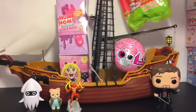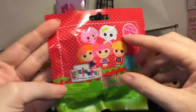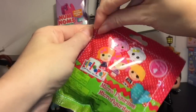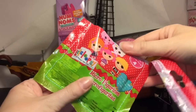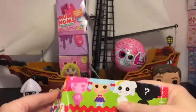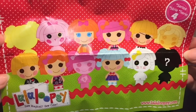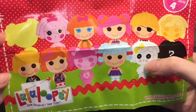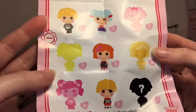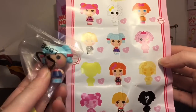Speaking of cute, these go way back to when I literally started my channel — the Lalaloopsie micro figures, series four. I remember finding some off eBay because I was obsessed and could never find them in stores. They're not like the Lalaloopsie Tinies. Here's the checklist for series four — I love the little mouse one. There's a little skeleton boy and a pirate boy, and it also comes with a sticker.